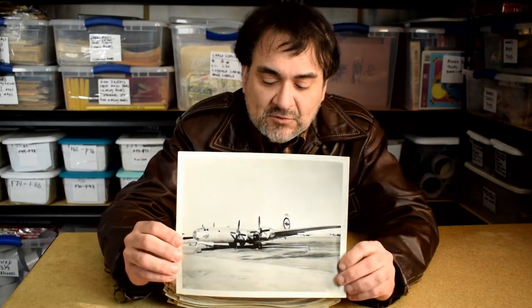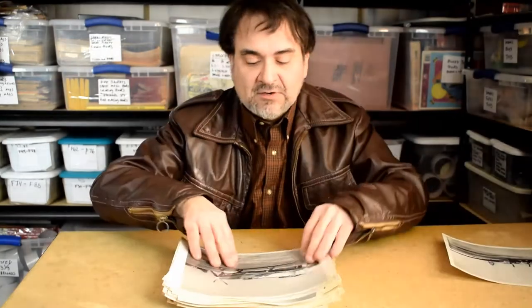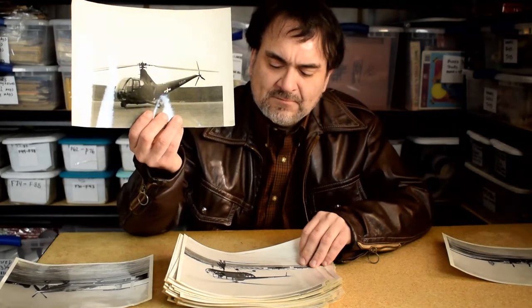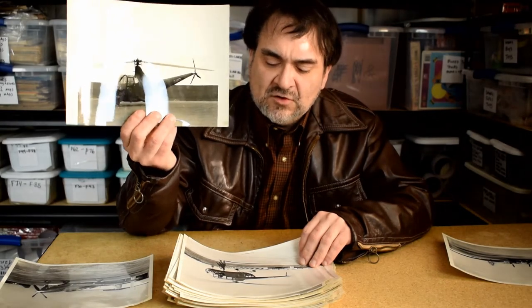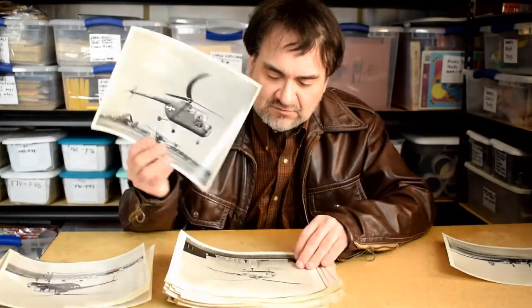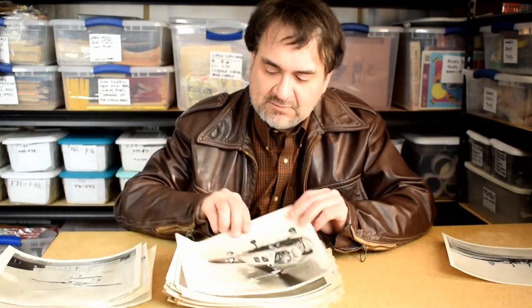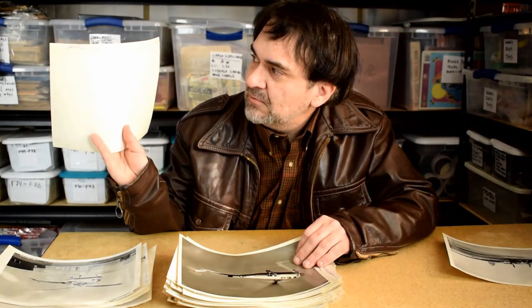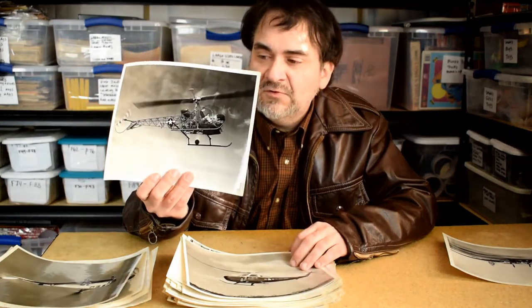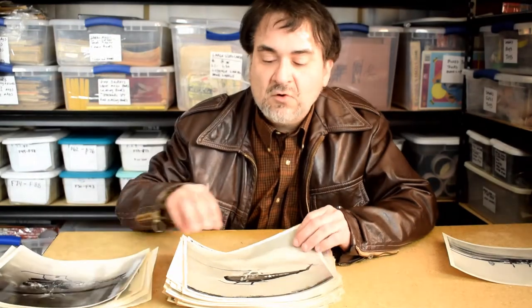Again, it's the Enola Gay - good subject matter. These are all military: military planes, helicopters. Some of these might be a little newer than World War Two, maybe 1950s, but this could all be World War Two - I'll have to look them up. Good ones - helicopters and in-flight shots. Some of these have military markings from factories; Bell Helicopter Corporation is marked as the manufacturer. Very interesting ones.